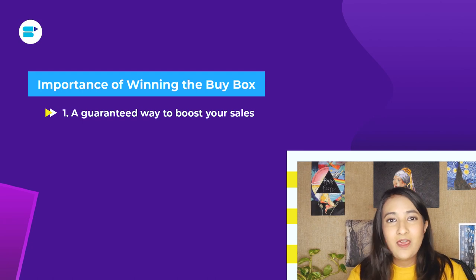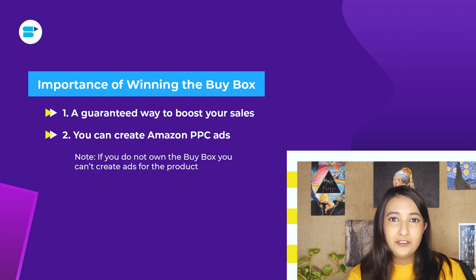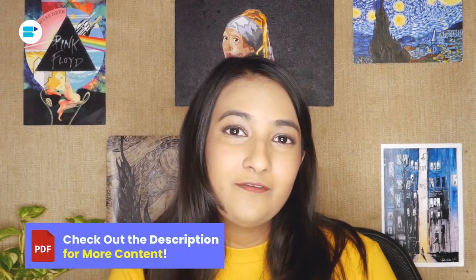If you're still not convinced that you need an Amazon buy box, here are two more facts. First, it's a guaranteed formula that is going to help you boost your sales. Second, and perhaps the most important: you cannot run Amazon advertising or PPC ads on your product listing if you do not own a buy box. Without Amazon PPC ads, you will have no visibility on Amazon at all. So if you are looking for PPC-related strategies, there is a card on the screen right now — click on it to be redirected to our Amazon advertising guides.